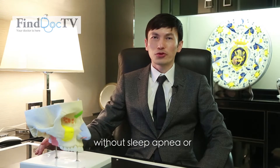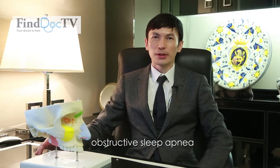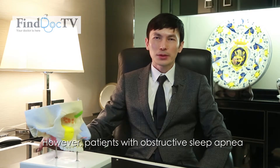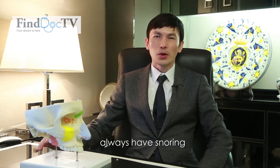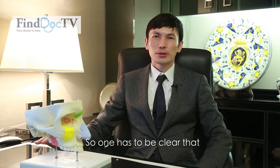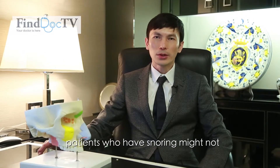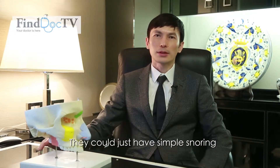Snoring can be just simple snoring without sleep apnea, or it can be obstructive sleep apnea. However, patients with obstructive sleep apnea always have snoring. So one has to be clear that patients who are snoring might not always have sleep apnea — they could just have simple snoring.